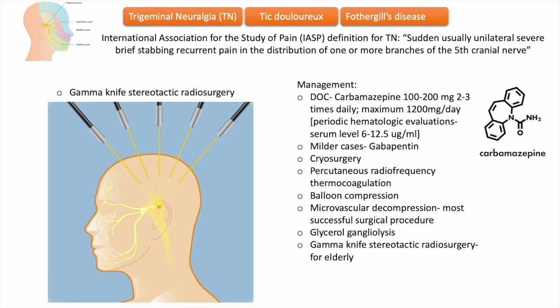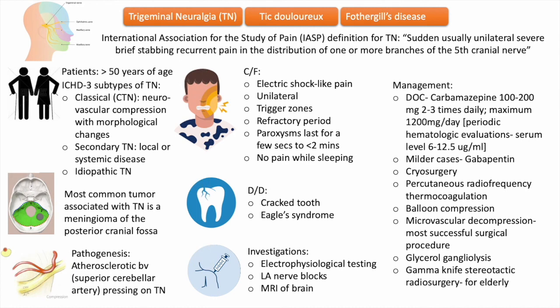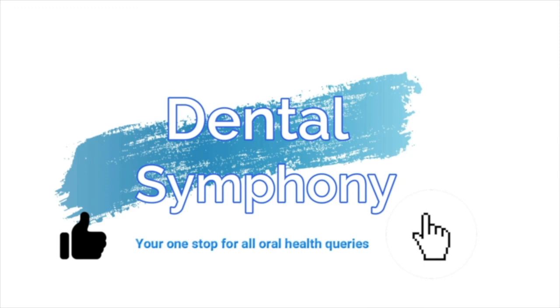So this was about trigeminal neuralgia and the concept note on the same topic. I hope you have liked the video — please do like, share, comment, and subscribe to the channel. Thank you for watching.